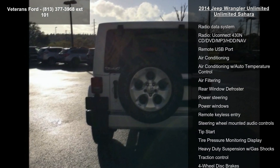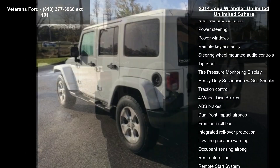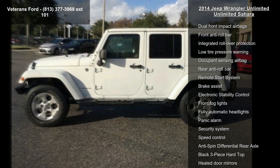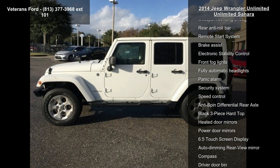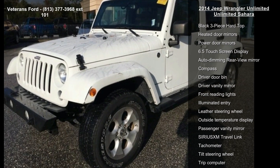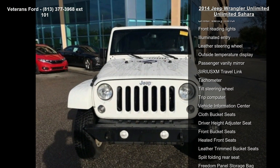GPS Navigation, Connectivity Group, Mexto Package, Quick Order Package 24G, Sunrider Soft Top, 40GB Hard Drive with 28GB available, 7 Speakers, AM FM Radio, and Audio Jack Input for Mobile Devices.